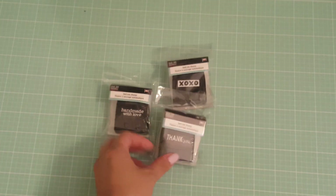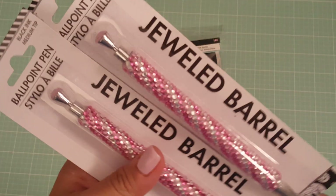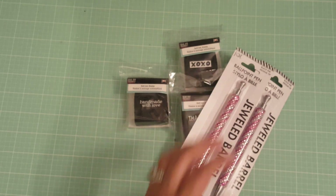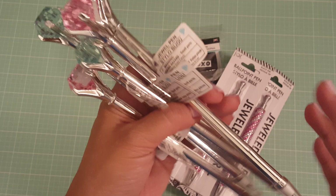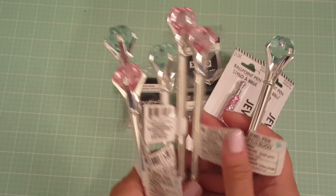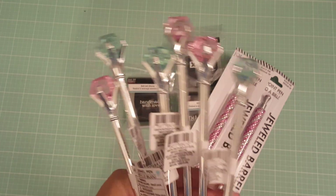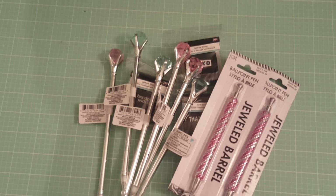Then I found some jeweled barrel pens — they have like a pink bling on the top, so I picked up two of those. I also found some more pens that were located near the cash register, underneath the conveyor belt area. I happened to see them so I grabbed all the rest of the colors they had.